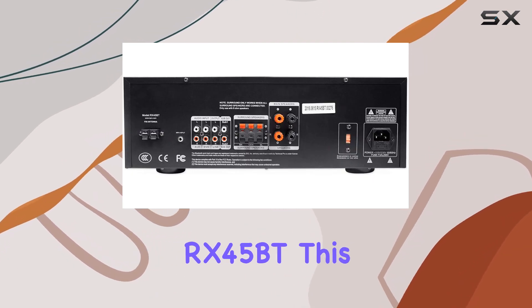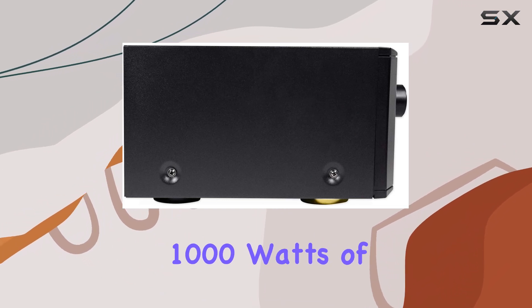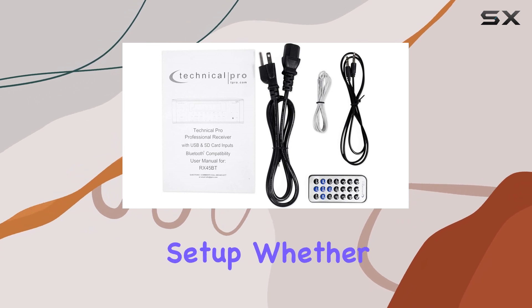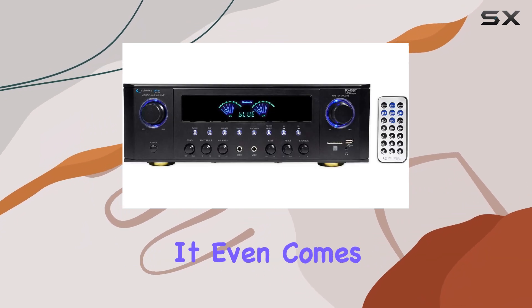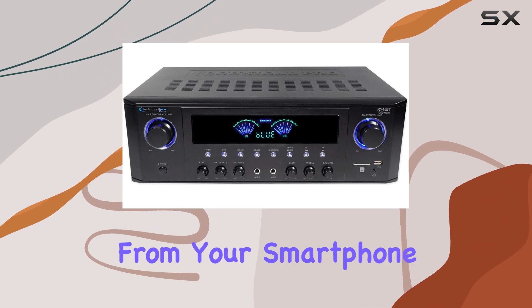Let's kick things off with the star of the show: the Technical Pro RX-45 BT. This home theater receiver packs a punch with 1000 watts of power, making it a true powerhouse for your audio setup. Whether you're into movies, music, or gaming, this receiver has got you covered — and it even comes with Bluetooth so you can wirelessly stream your favorite tracks from your smartphone or tablet.